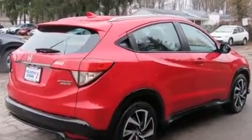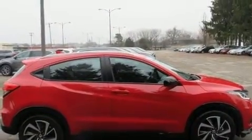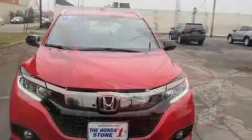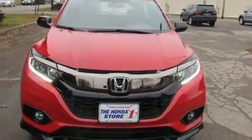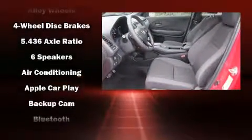It distinguishes itself from the competition with features such as one-touch window functionality, front fog lights, rear wipers, and more. Audio features include an AM/FM radio, steering wheel-mounted audio controls, and six speakers, enhancing the audio experience throughout the interior.